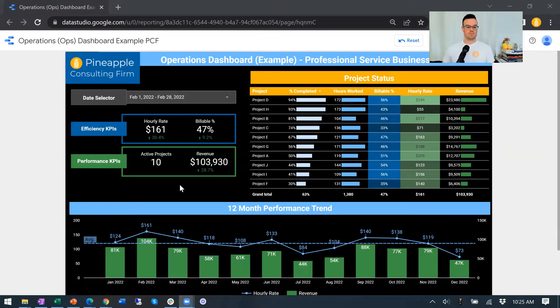Starting off with a couple KPIs here, broken down into efficiency and then performance. For efficiency — again, professional service — there's no real inventory here; your inventory is your time. So hourly rate is a big one, and then what percent of your hours are actually billable? This is for your whole team. There are a bunch of different projects going on, and this one month has over $100,000 in revenue, so we've got a decent-sized team. This is kind of the overview of how the team structure is performing.